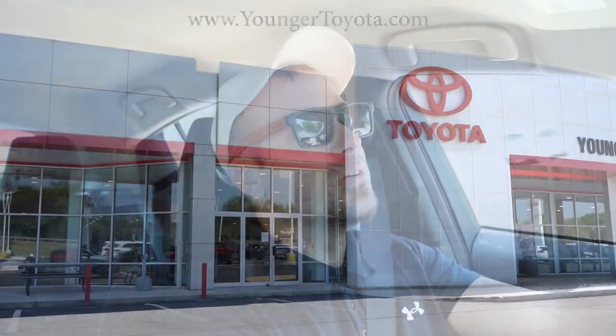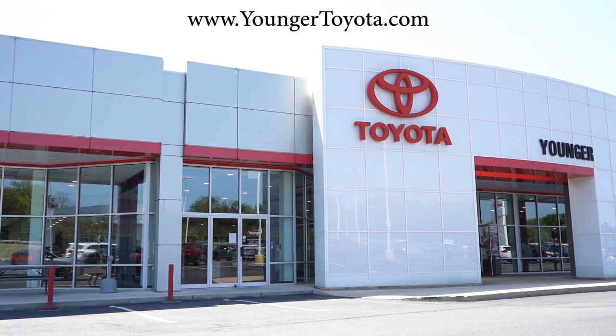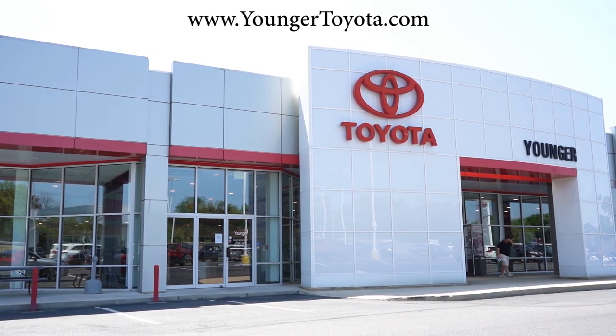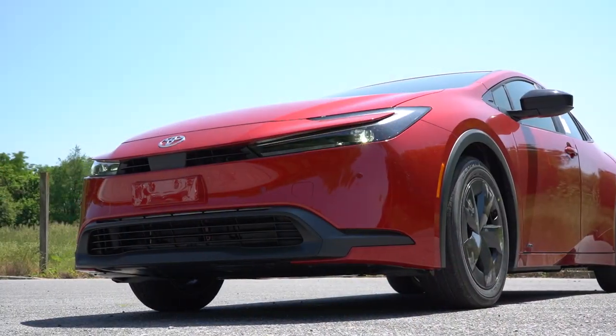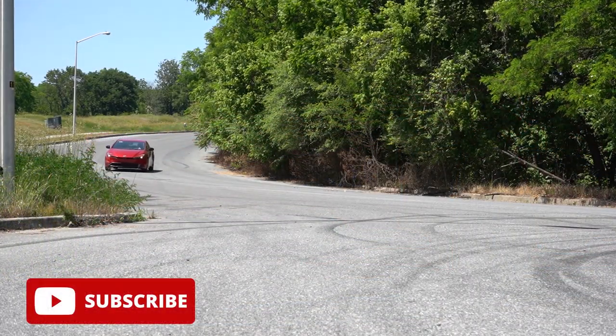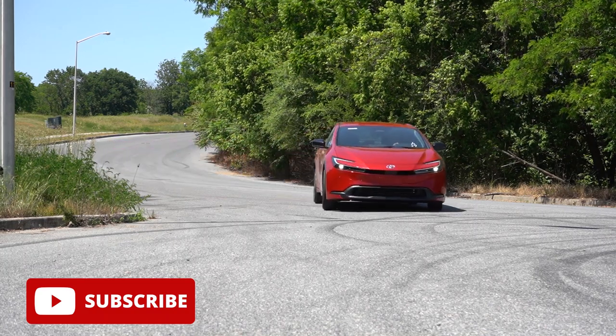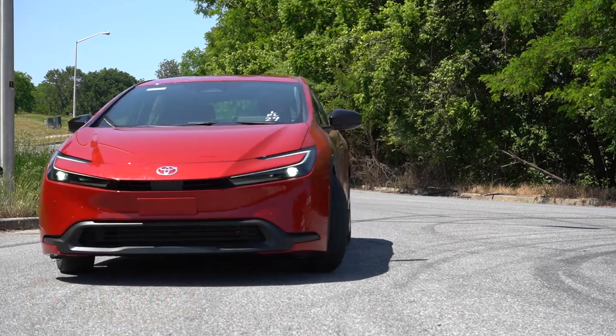Welcome back. My name is Andrew with Younger Toyota in Hagerstown, Maryland. For more information on our inventory, please feel free to check out the link in the description box below. Today we are in the brand new 2023 Toyota Prius, which has been completely redesigned for 2023, and rumor has it it's quite quick this year, so we're going to be testing that out along with everything else.